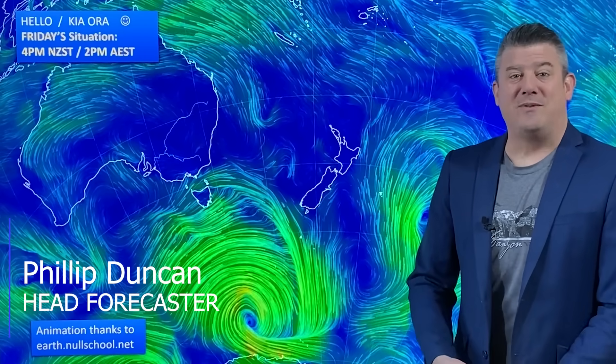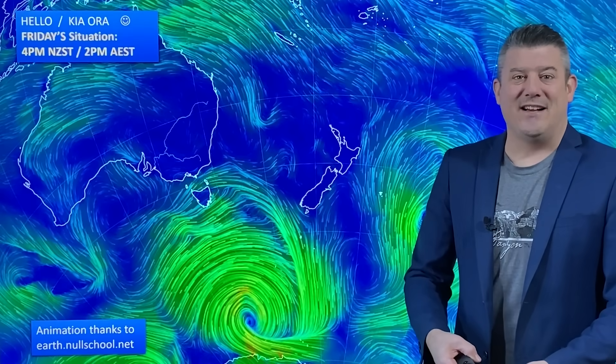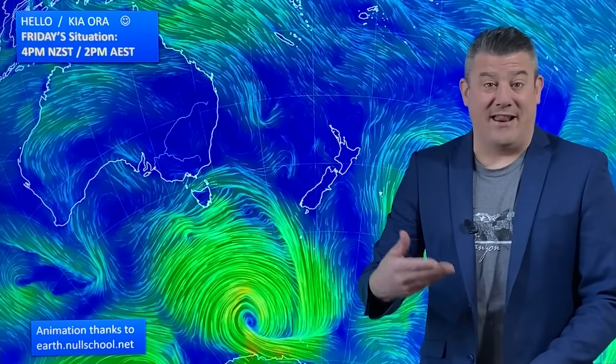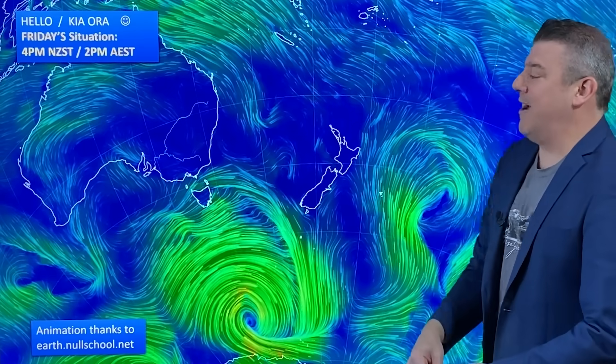Hello, kia ora. I'm Philip Duncan and thanks for joining us for our Friday weather update recorded on August the 25th. As we head into the final weekend of winter, at least on the meteorological calendar, New Zealand does have a cold front, although the technical term for it, it's pretty wussy. A big storm down here in the Southern Ocean right next to Antarctica is actually the reason why we're getting this cold front. It starts off in Tasmania today for the end of the working week, with that weak cold front coming through.